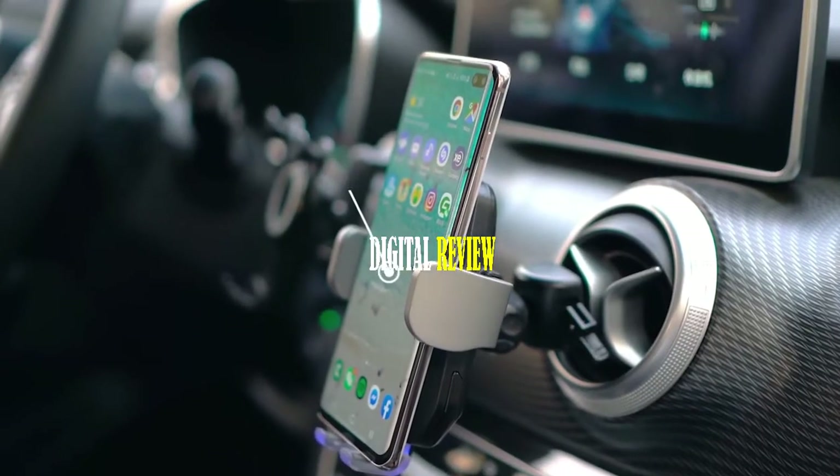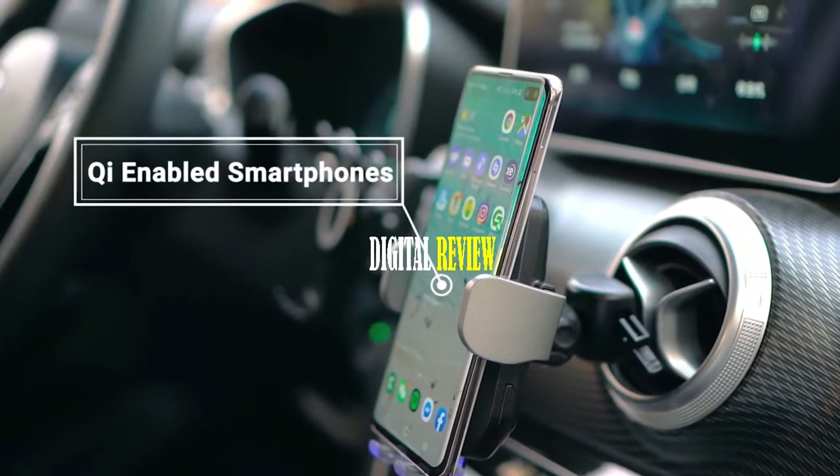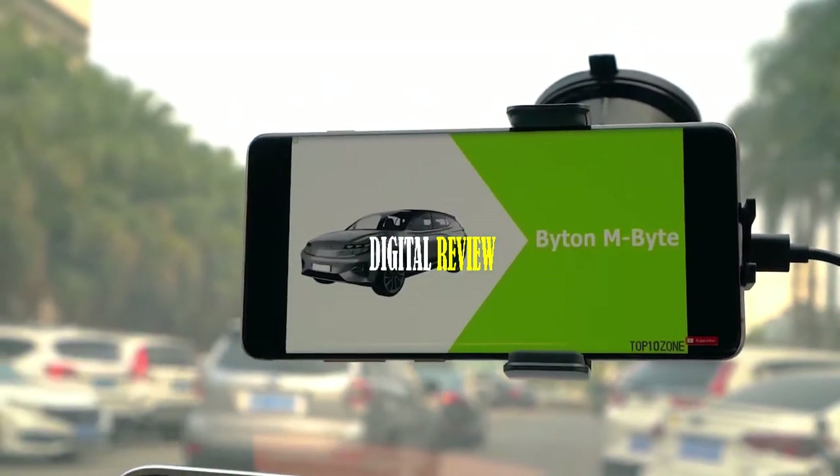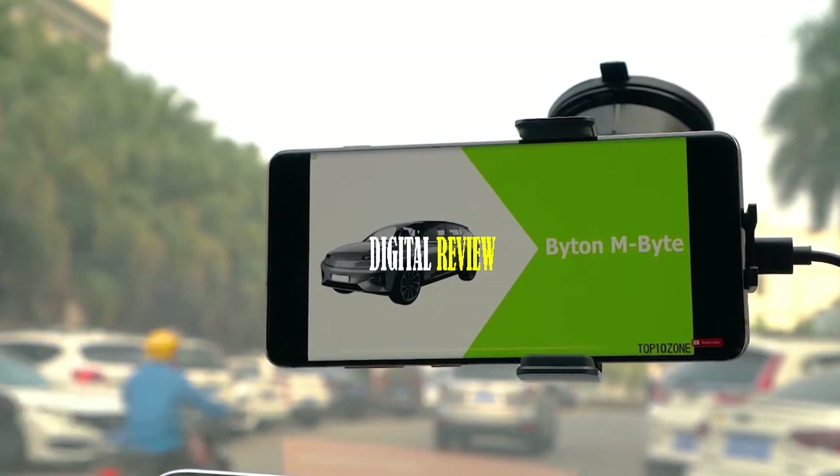This car charger mount is compatible with any Qi-enabled smartphones and is suitable for 4 to 6.5 inch smartphones, so you can use any smartphone without any hassle.